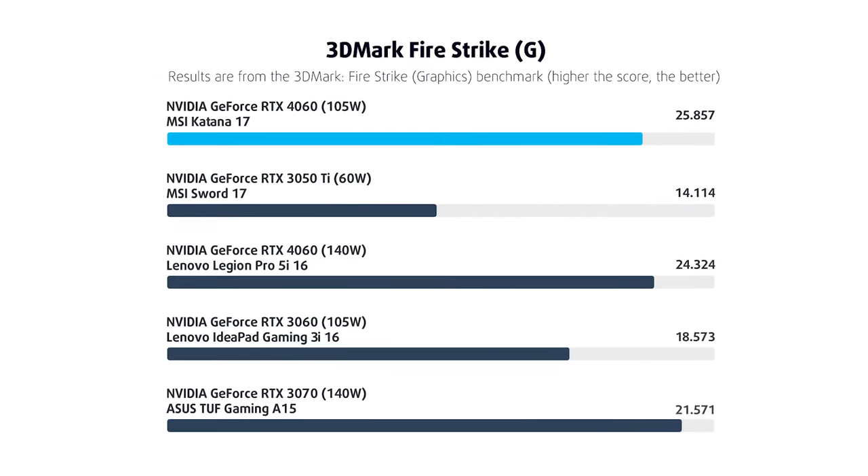As for the RTX 4060, it dominates 1080p games with ease, so even 1440p gaming on an external monitor is possible and a real option. Here you can check out gameplay at 1080p.